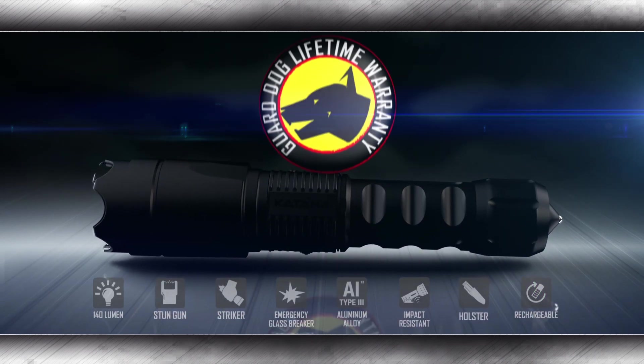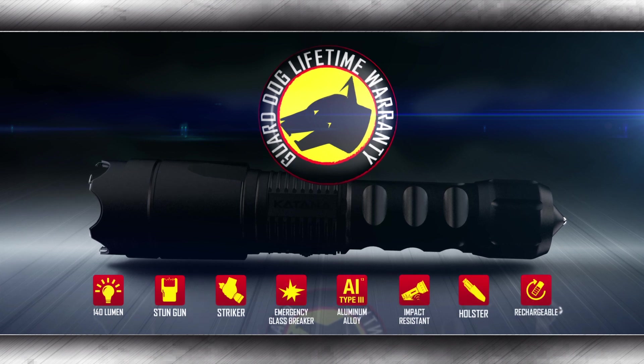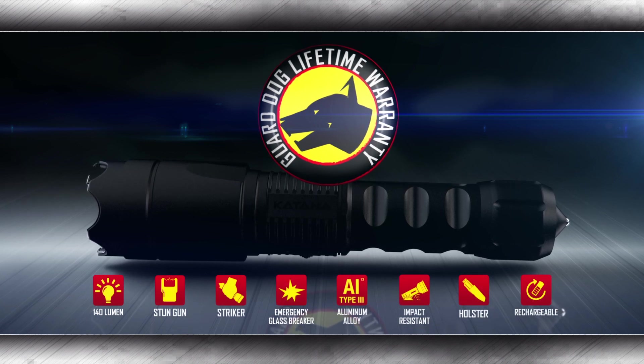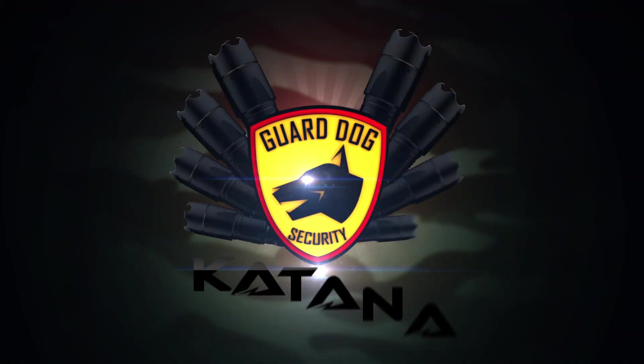Backed by a lifetime warranty, the GuardDog Katana is the most durable, versatile, self-defense and non-lethal protection designed for law enforcement and military, now available to consumers. Get yours now at authorized GuardDog retailers worldwide.